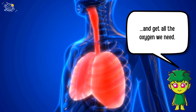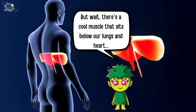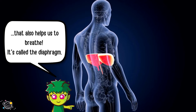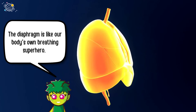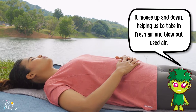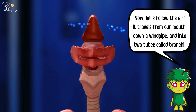But wait, there's a cool muscle that sits below our lungs and heart that also helps us to breathe. It's called the diaphragm. The diaphragm is like our body's own breathing superhero — it moves up and down, helping us to take in fresh air and blow out used air.